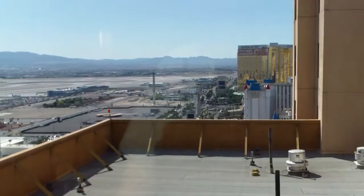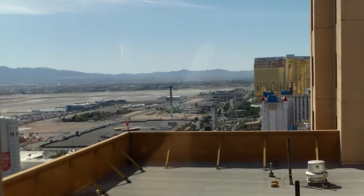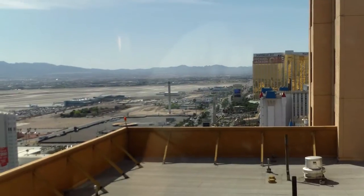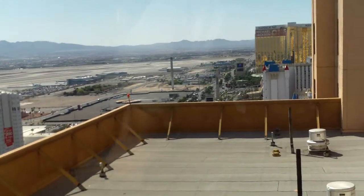You can see Mandalay Bay, Excalibur. There's the — what do they call those? This one's tall too, you just can't go up to those floors. The pointed structures — the obelisk? I don't know, I'm probably saying it all wrong.